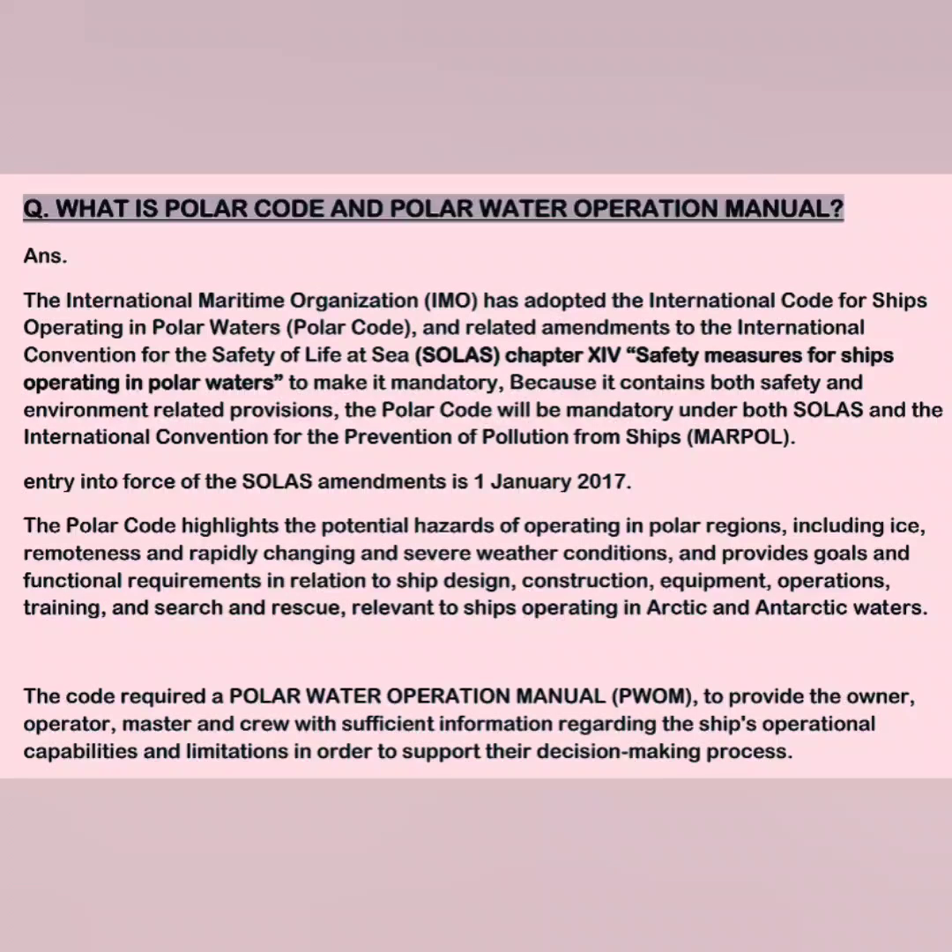The code requires a Polar Water Operational Manual. The salient features of this manual are: it is required to be carried on ships, and shall include information on ship-specific capacity and limitations, specific procedures to be followed in normal operation, and procedures to be followed in order to avoid conditions that exceed the ship's capability. This manual also includes specific procedures to be followed in the event of an incident in polar waters, and also contains procedures for voyage planning to avoid ice.